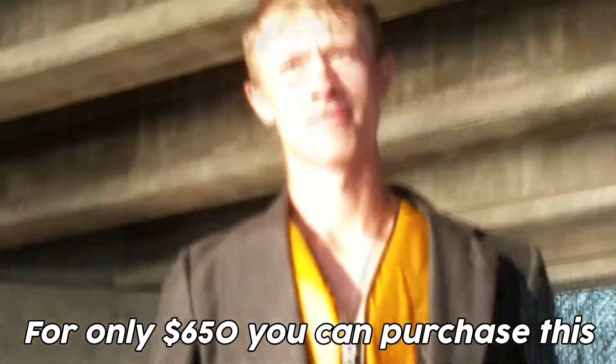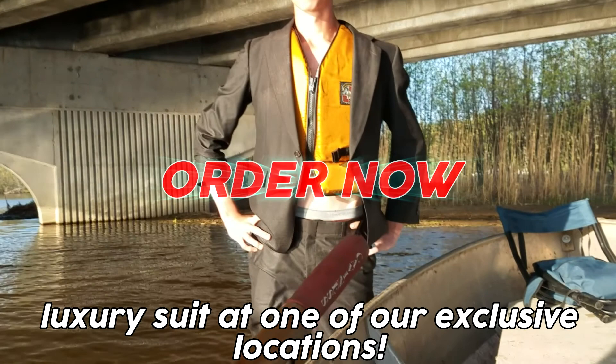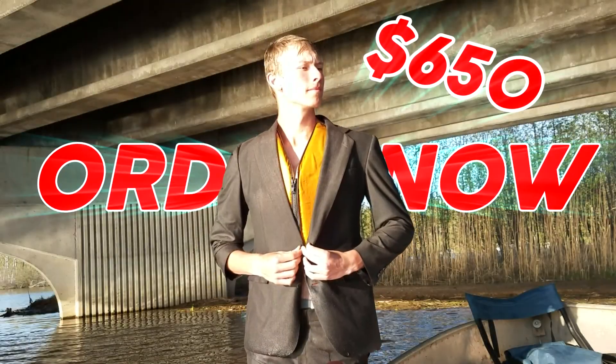For only $650 you can purchase this luxury suit at one of our exclusive locations. Go get your suit today and be fashionably floating.